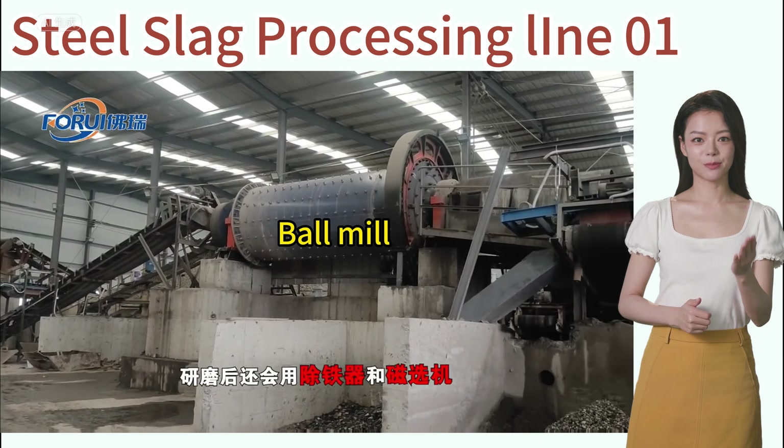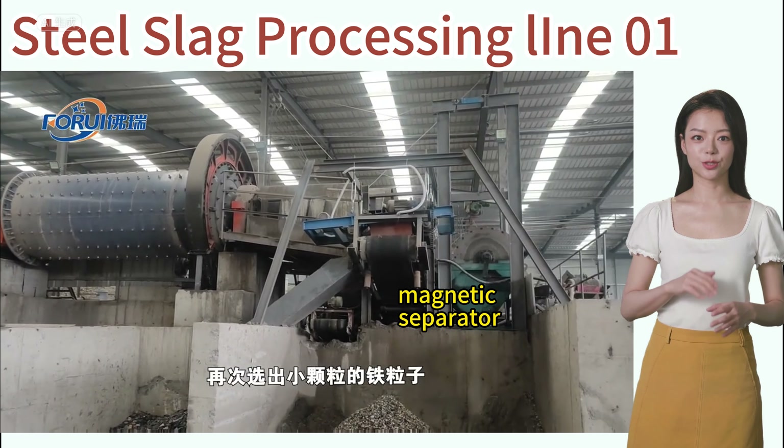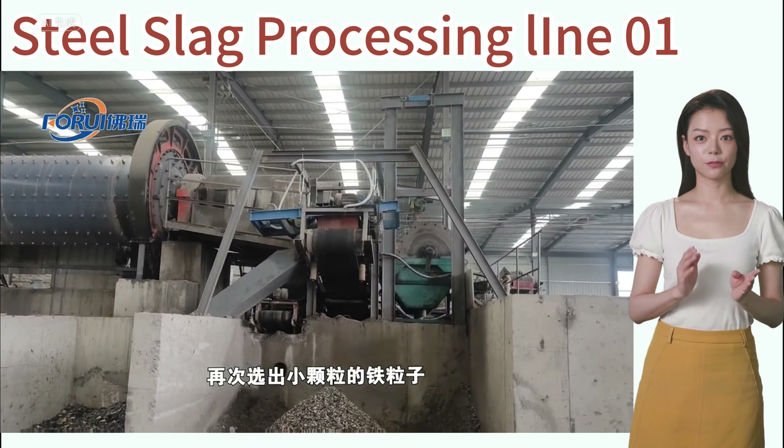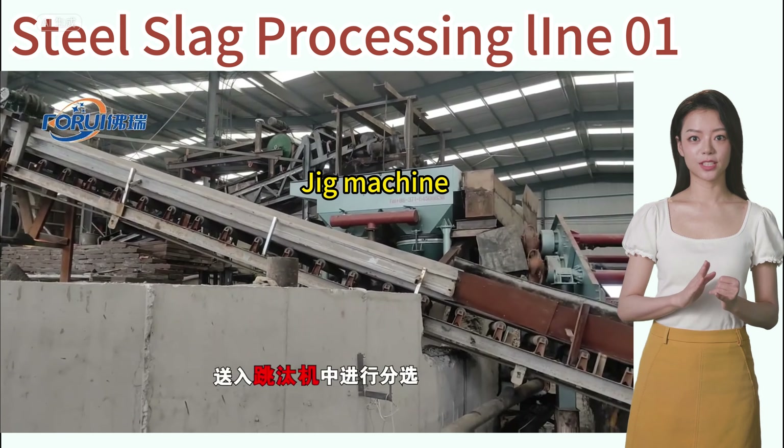After grinding, smaller steel slags are separated again using an iron remover and magnetic separator. Materials with poor magnetic permeability are processed through a jigging machine for separation.